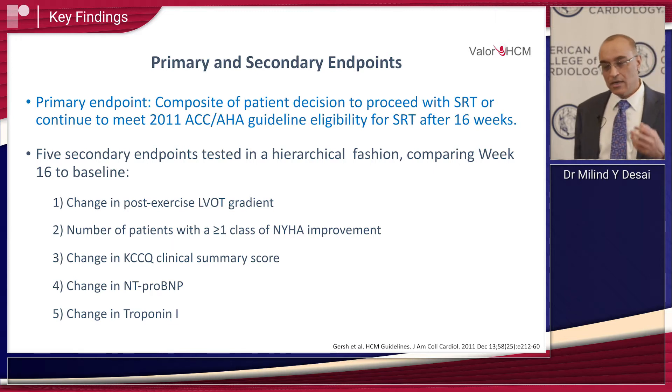The main findings: 100% of patients met criteria for septal reduction therapy at baseline. The goal at week 16 was to test how many patients still continued to meet SRT guideline criteria, and how many no longer met the criteria. The primary endpoint was SRT eligibility, and secondary endpoints included what happened to gradients, NYHA class, biomarkers, and cardiomyopathy questionnaire scores.